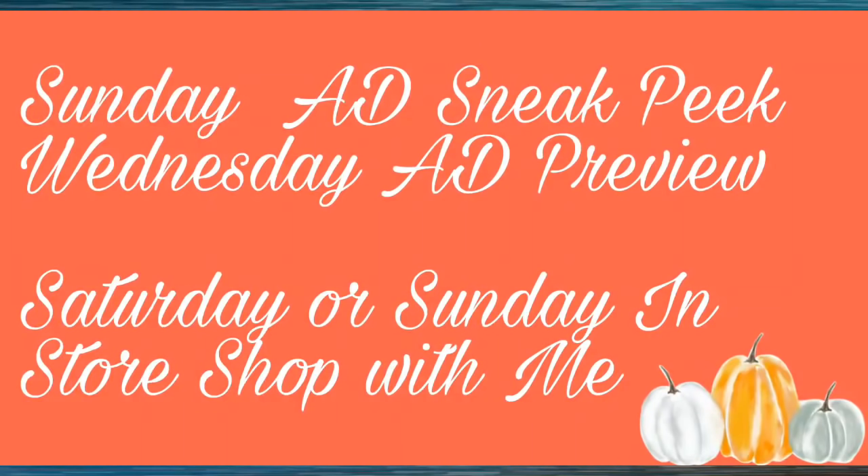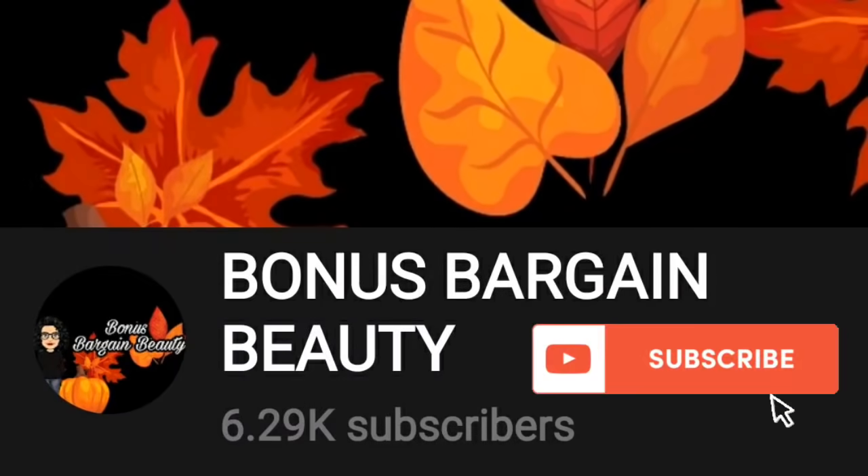Thank you so much for clicking on the video. If you're new to my channel, my name is Amy. On Sundays I do an ad sneak peek video, which is the video you're watching right now. On Wednesdays I do an ad preview, and Saturday or Sunday I do an in-store shop with me, which is everyone's favorite video of the week because you get to see some of the items in person. I also have a second channel called Bonus Bargain Beauty — head on over there and subscribe if you would like!